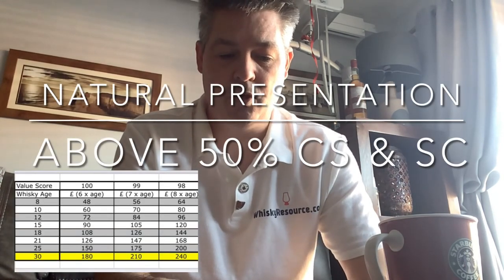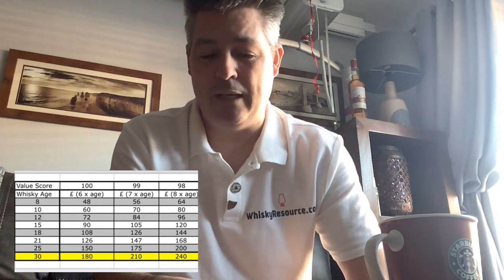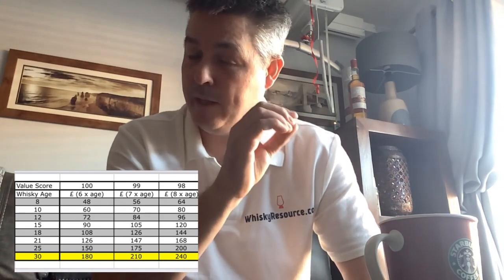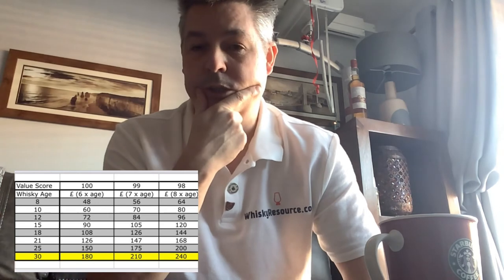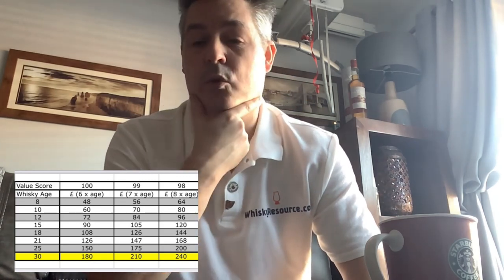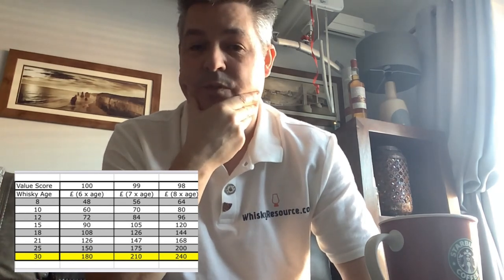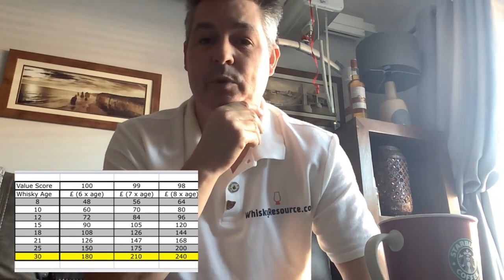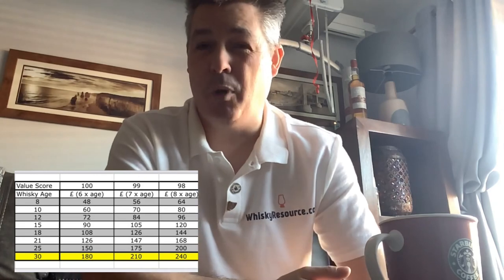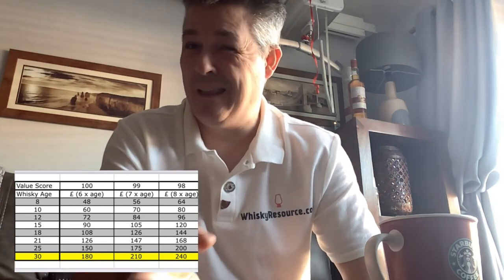I've put together a table which shows how the value score of a naturally presented whiskey would change as prices change. You can see that as prices for a 25-year-old whiskey increase dramatically, the value score decreases. You could do this scoring for any combination of whiskey presentation — some whiskeys may be totally natural but have color, losing 2 points, or sit at 46% ABV and not gain or lose anything on that measure. Hopefully this all makes sense.